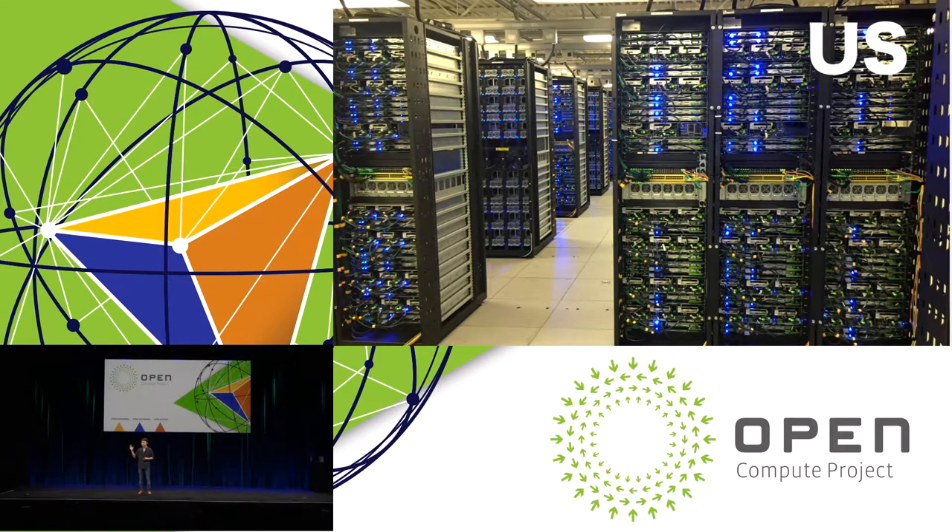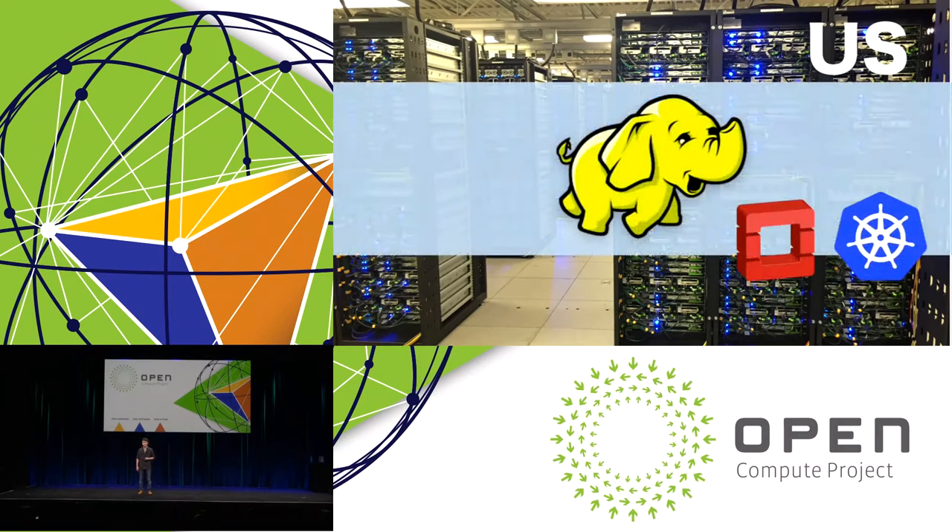These are some of YJ America's OCP servers. This rack is used for Hadoop. We also have other OCP models for OpenStack and Kubernetes. But today, I'd like to talk mainly about the Hadoop model.